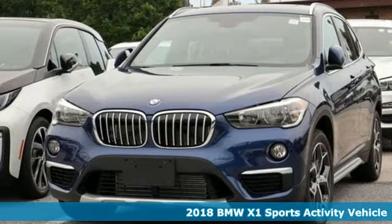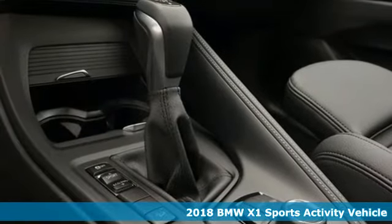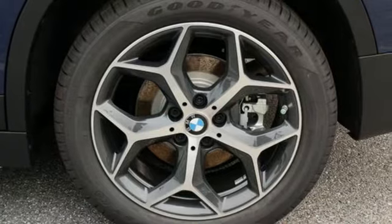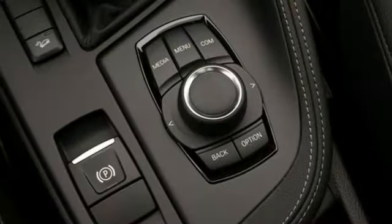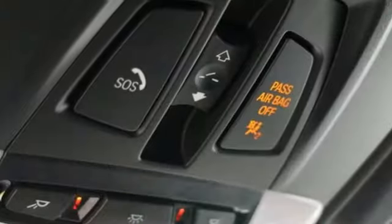It's a 2018 BMW X1. After one adventure in this X1, you'll see it truly is a sports activity vehicle. It begins with the 2.0-liter BMW twin-power turbo engine providing the power. The class-leading cargo space and rear headroom defy the compact stature, so you don't have to leave anything or anyone behind.